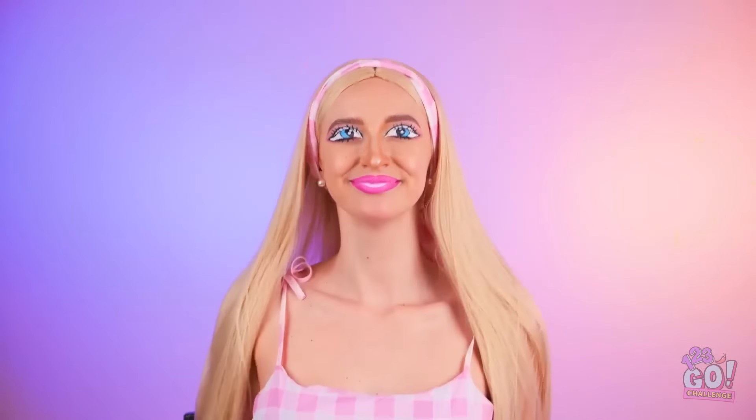It'll create a shadow effect. And that's it! Pretty impressive, huh? I'm a real-life doll! I'm so happy with it. I can't wait to show it off! Let's go!